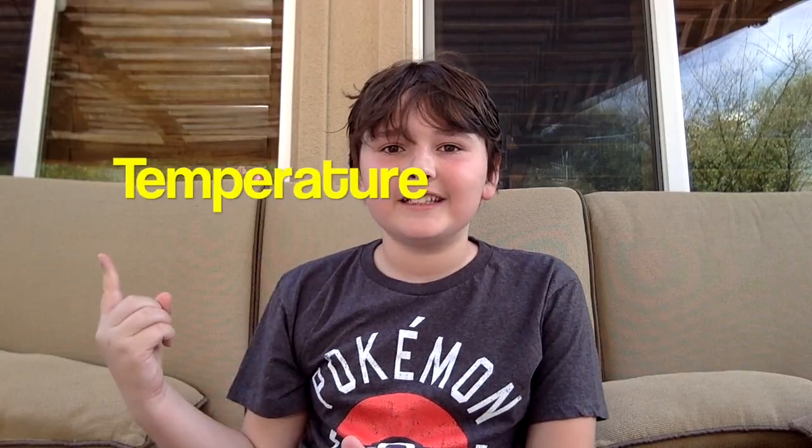Hello! Welcome to The Science Kid. I am your host, Quinn Friedman, and today we are going to talk about temperature.